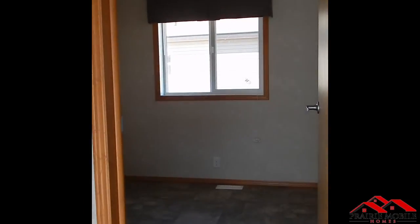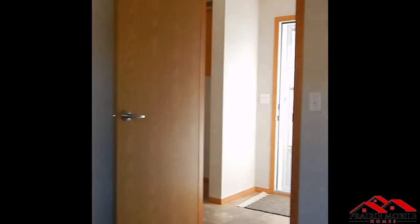Now making our way to the second and third bedroom. Second entry, second bedroom — could be used as an office room as well.